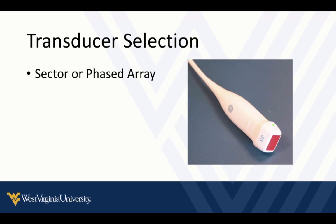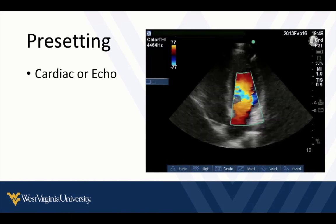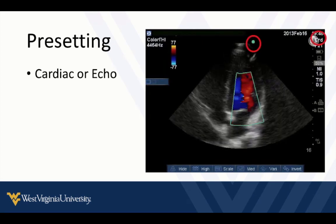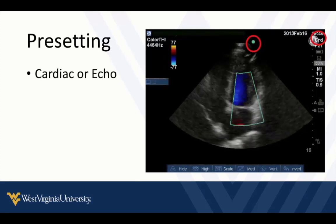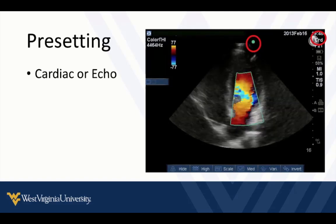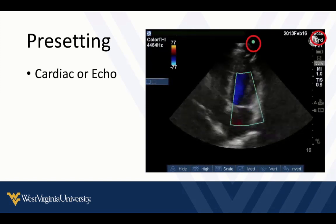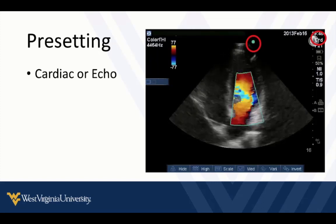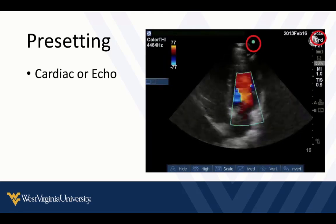This is the probe we want to use — the phased array transducer — which is ideal for cardiac images. If you don't have it, you can sometimes use the curvilinear probe to get subcostal views between the ribs. Importantly, make sure you're in cardiac or echo settings. In cardiac settings, the indicator is on the right side of the screen — different from every other application where the indicator is on the left. This is the agreed-upon convention, so we're all speaking the same language with cardiology and critical care colleagues.